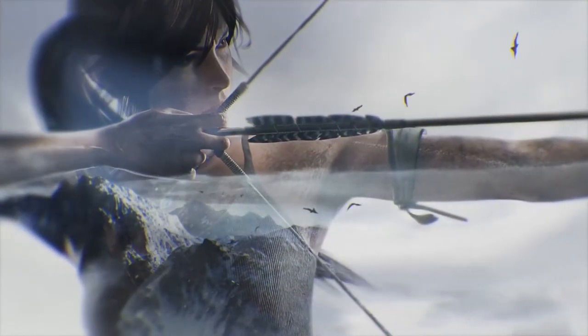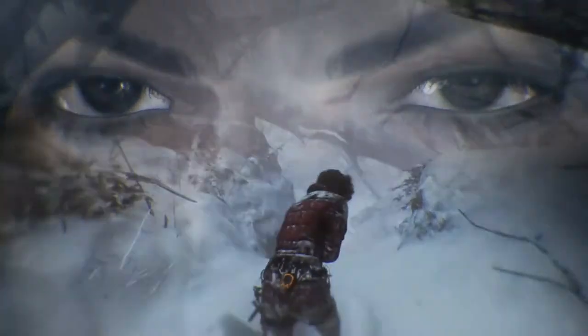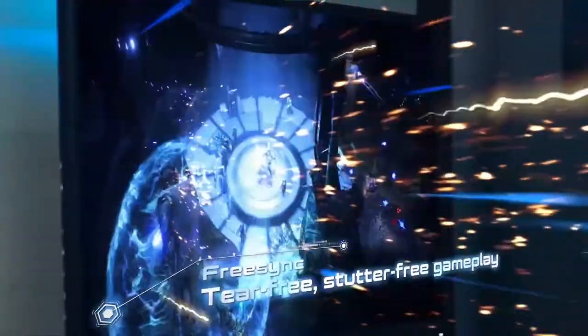Hey guys, welcome back to our channel. Today's top 5 list is about the 5 best gaming computer desks for the year 2020. We understand the feeling of excitement in playing online games during free time, and it can be pretty challenging if you don't have the right table for your tech gears. That's why we made this list to help you find the best gaming desk in the market regardless of your budget.